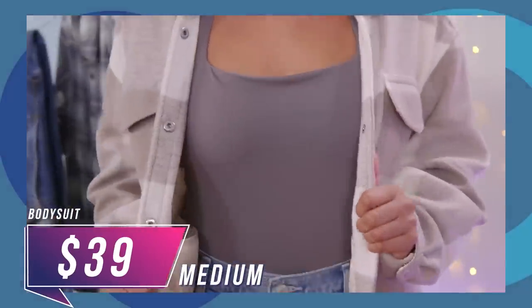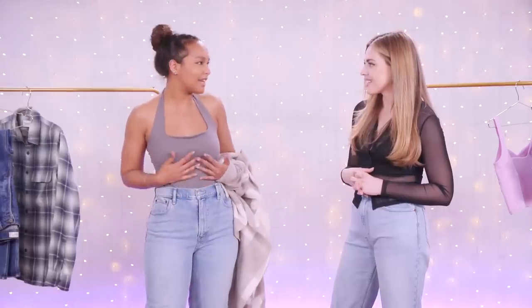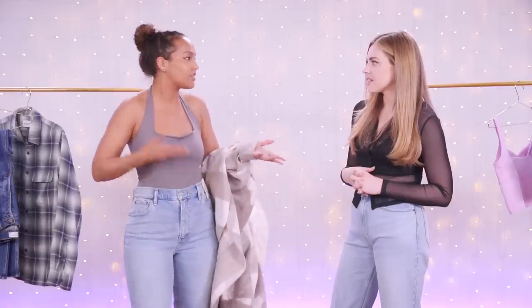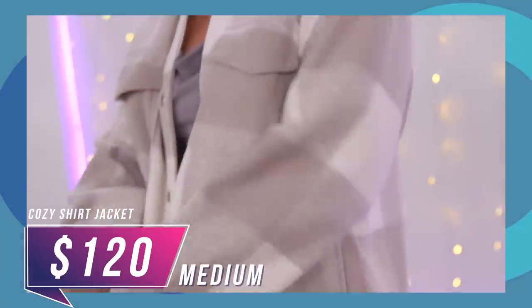I got this medium bodysuit which was $39. Love the color, I thought it was beautiful, but it is a little loose. The medium for me is true to size, but it's a little loose, so you can do a smaller size or a bigger size, whatever your comfort level is. I thought it was really cute and I wanted to put a whole outfit together, so I was like, let me figure out if there's like a jacket or a shirt. I came across this $120 jacket.